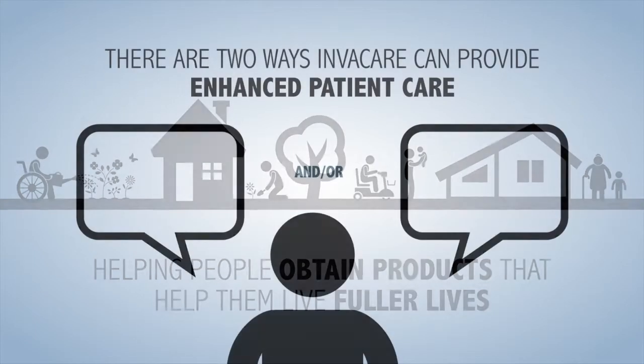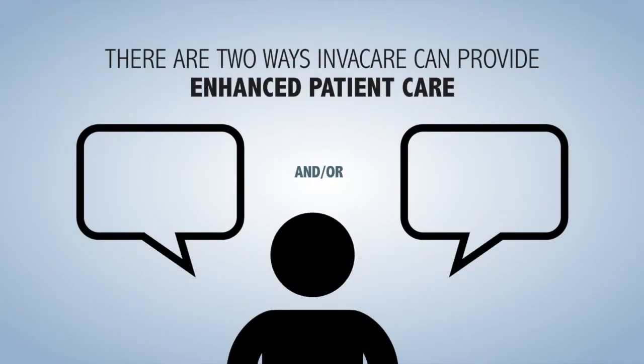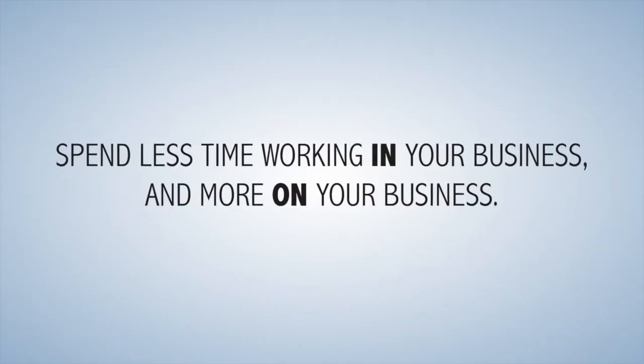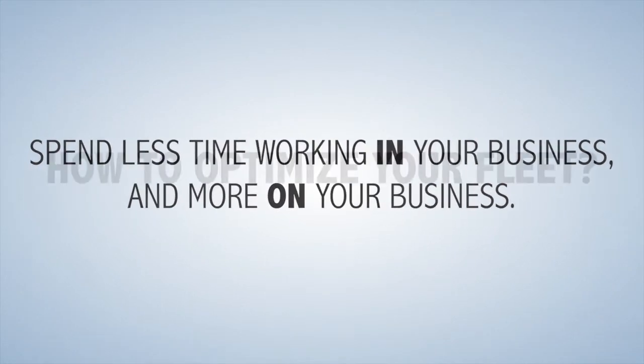There are two ways Invacare can provide enhanced patient care. We can help optimize your fleet or look for new product opportunities. Spend less time working in your business and more time on your business.